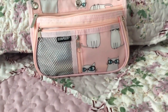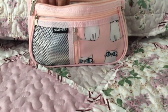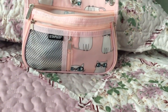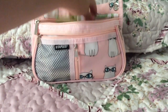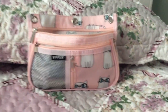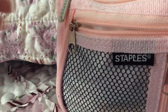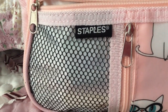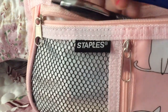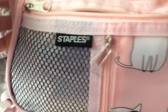My other pencil case from last year was similar to this one, except it was white and black with like a chevron pattern. I love these kinds of pencil cases because they have a lot of space, and there's something about them that makes it so much easier at your desk. Now I'm going to be putting my pens into the smaller part.